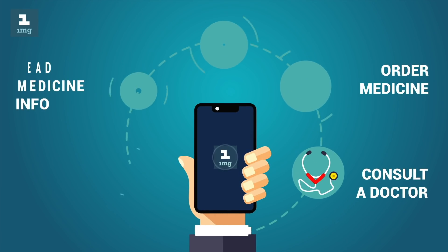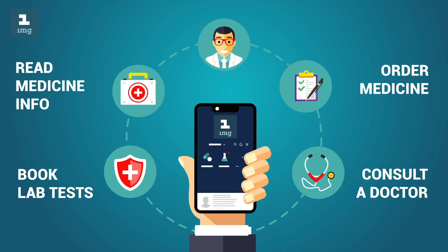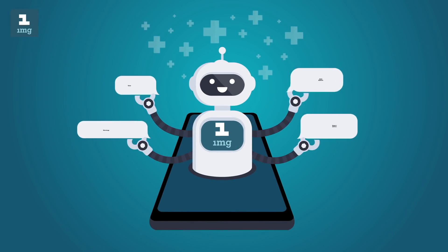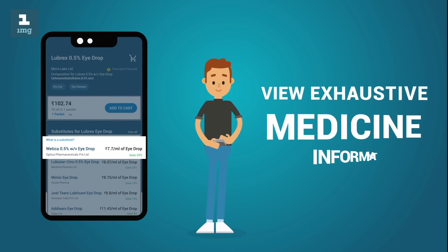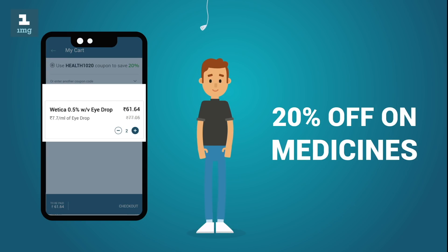1MG is the go-to app for all your health care needs. Make informed decisions about the medicines you take. Find cheaper generic drugs and substitutes, and get an additional 20% off when you order online.